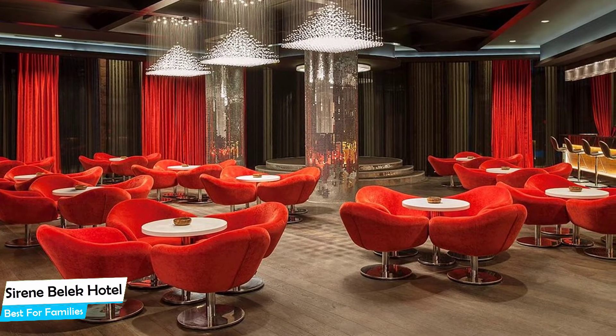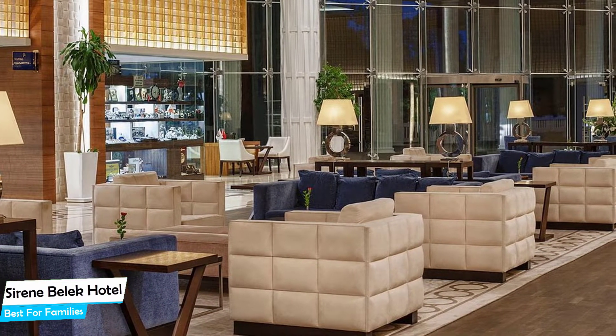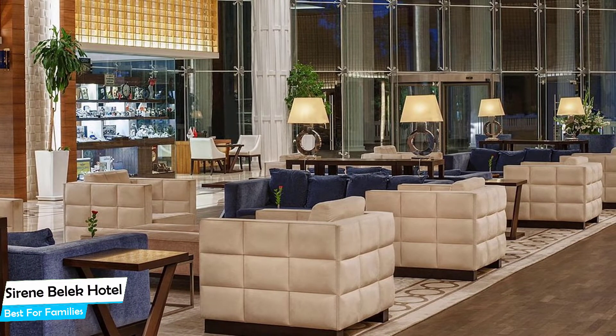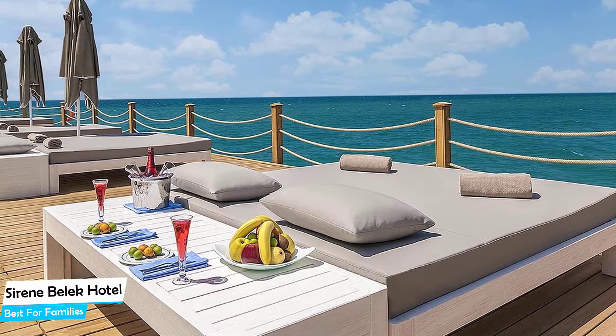The hotel has five room types you can choose from, ranging from 47 to 95 square meters. Most of the rooms have air conditioning, private bathroom, flat-screen TV, minibar, balcony, bath, free toiletries, shower, bathrobe, desk, seating area, slippers, satellite channels, wake-up service, and more.